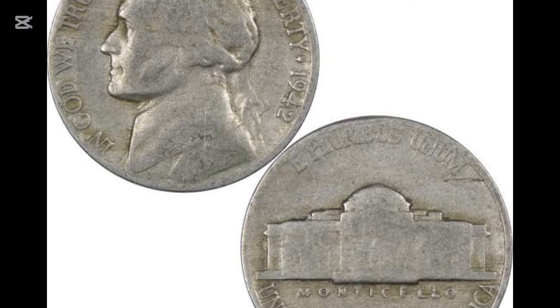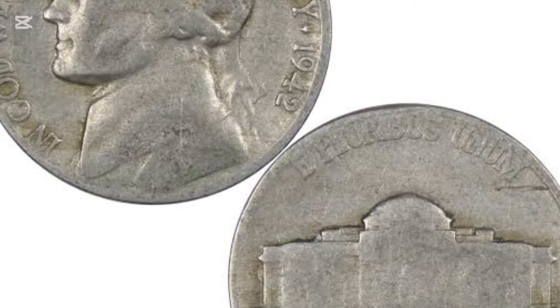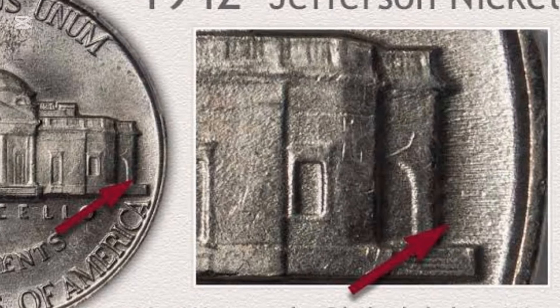Year: 1938. Mint mark: Denver. Grade: MS-68 Plus FS. Date of sale: the 17th of July, 2022. Price: $33,600.